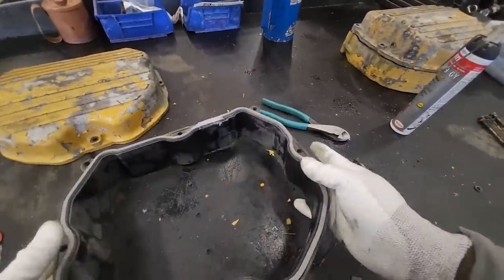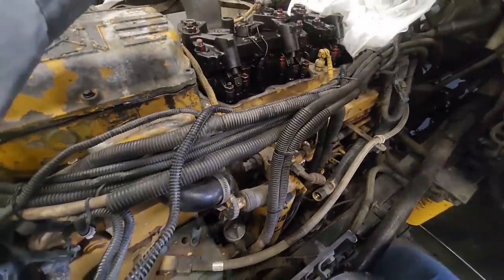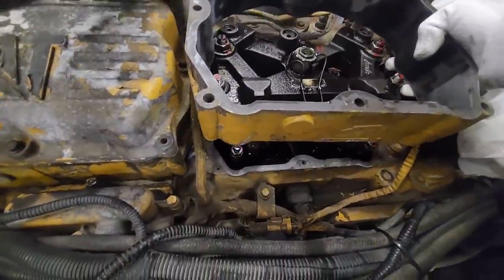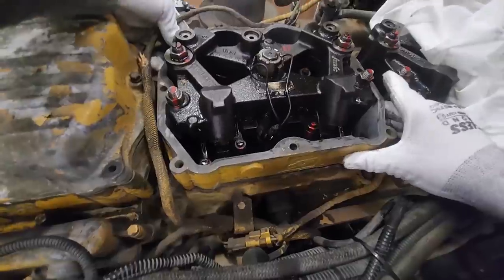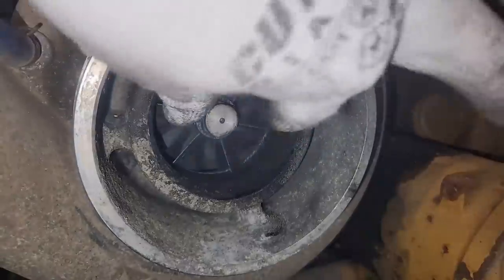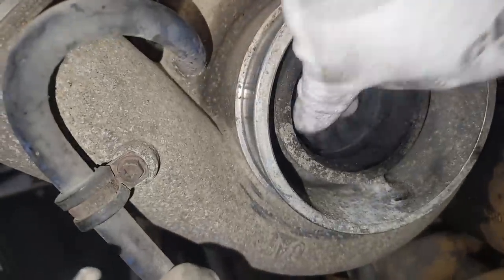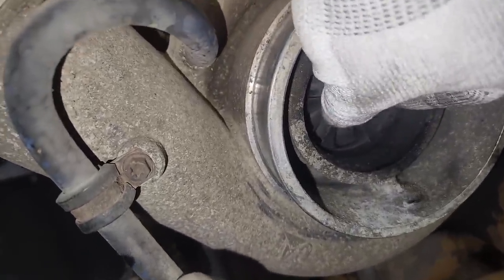Once installed, immediately do the next valve cover — don't go take lunch for an hour. You want it squished in place before the silicone dries. The valve cover spacers are not reversible — they only go one way. Getting ready to put the intake tubing back, I figured let's look at the turbo real fast. It looks a little wet, might be pushing a little oil. It's got some axial and side-to-side play but it's not contacting the housing, so it is still usable.